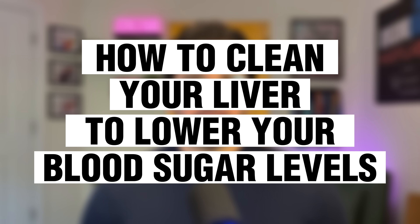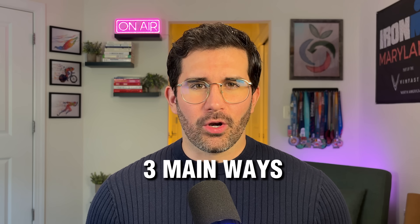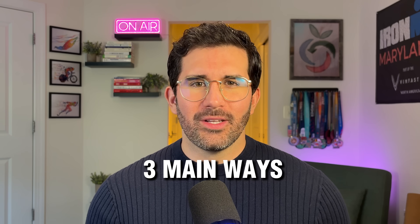Today, I'm going to show you how to clean your liver to lower your blood sugar levels quickly. I'm going to show you the three main ways that are backed by science, actually work, and I personally do daily.